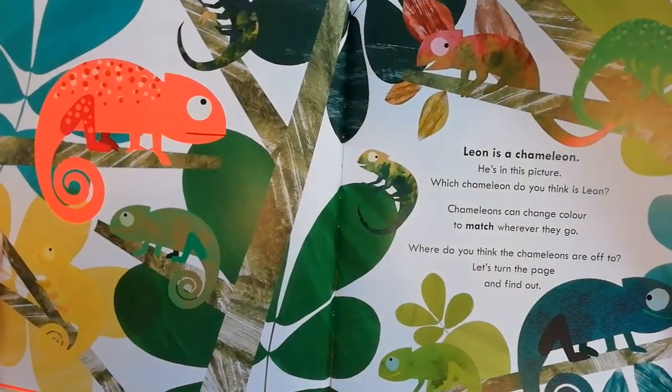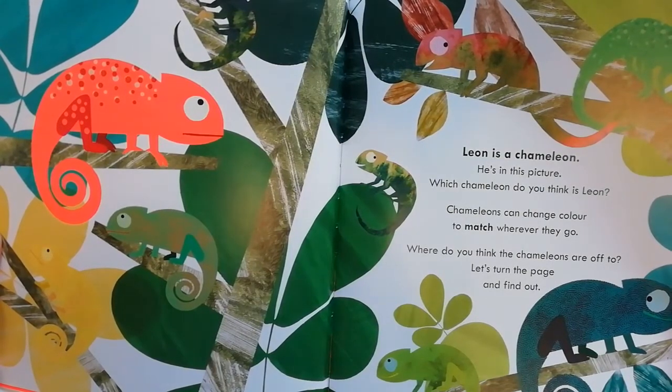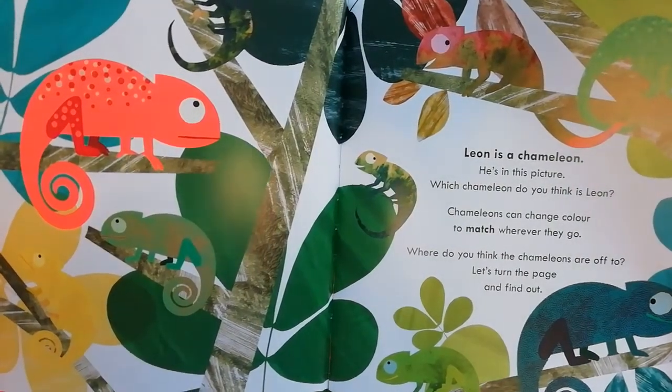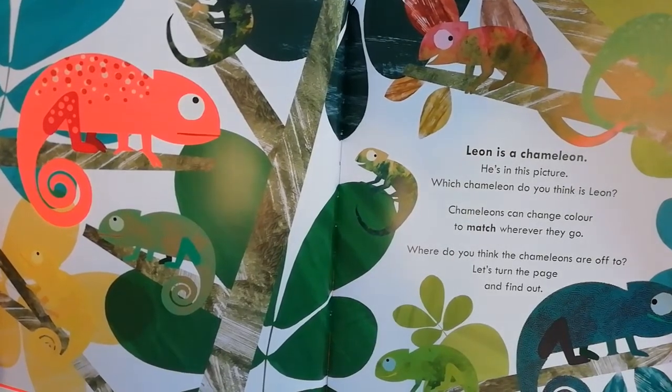Leon is a chameleon — he's in this picture. Which chameleon do you think is Leon? I think he's that one, because he looks a little bit different than the other ones. Chameleons can change color to match wherever they go.